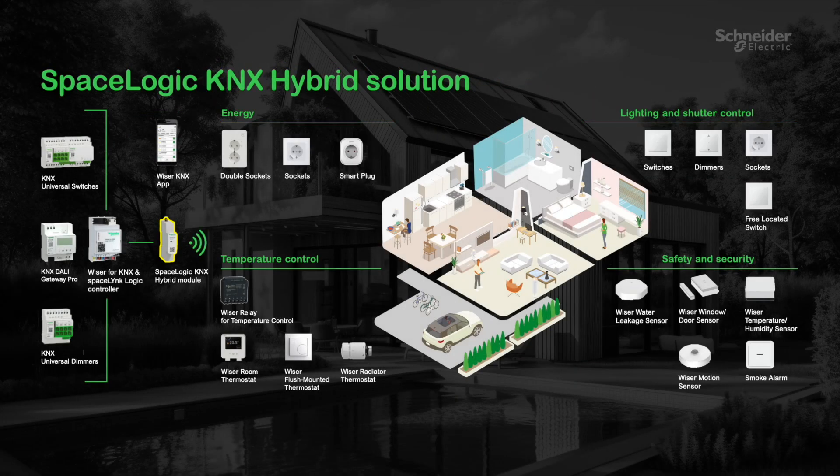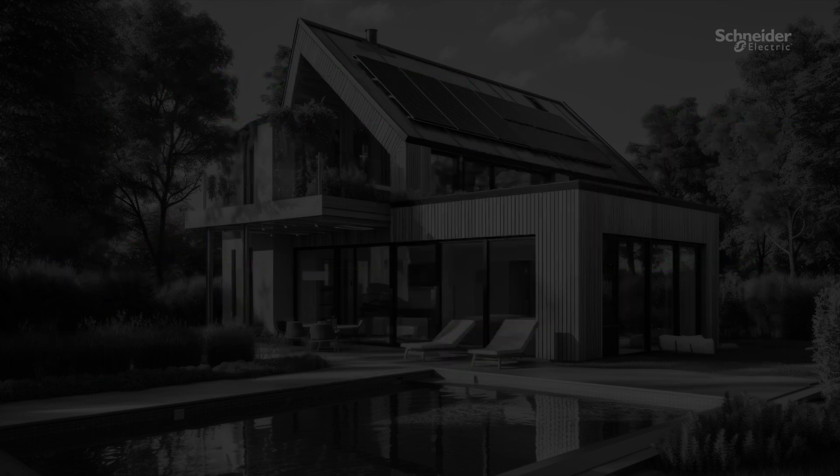As you have seen, with the hybrid solution Schneider Electric is bringing a unique combination of KNX wired and Zigbee wireless offerings, which gives flexibility for a project and the full integration of products into a comprehensive solution as demanded by today's market. Thank you for watching.